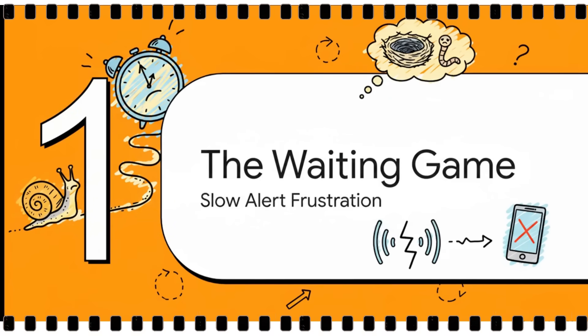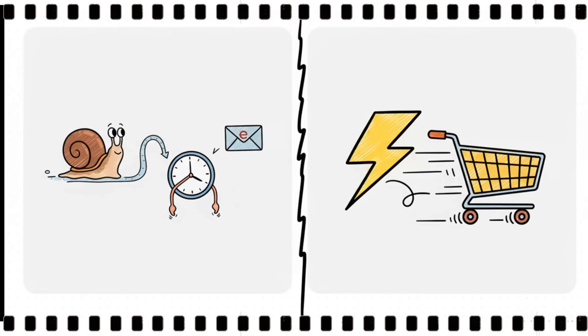It really all boils down to this thing we can call the waiting game — that critical, agonizing gap between when an item actually gets listed and when you are finally told about it. On one side, you have the official eBay alerts, which are, well, slow.